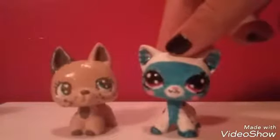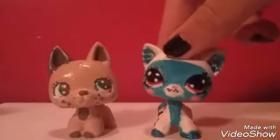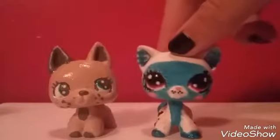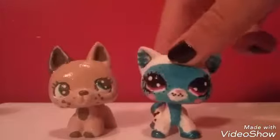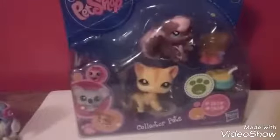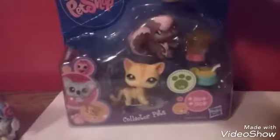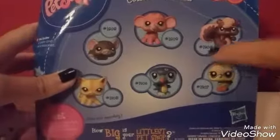Ignore my iguana, she's making more noise than usual. I opened a package and this one's special because it's in its original package from Hasbro. Here it is — the box is a bit bent, not in the best condition, but that's okay because I just want the pet shops inside. Here's the back: this is short-haired cat #1905 and the squirrel #1904.